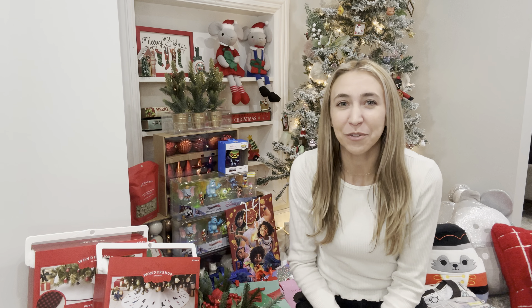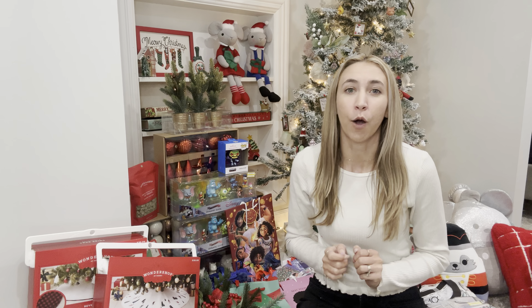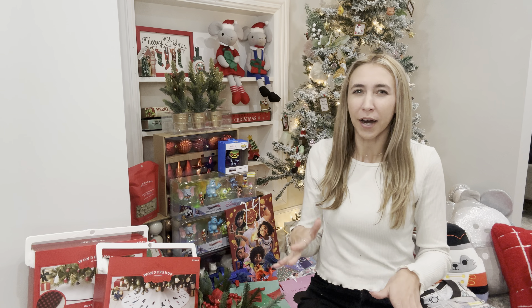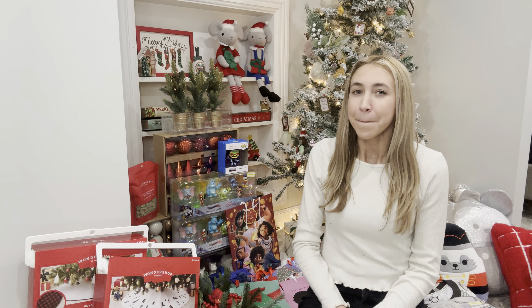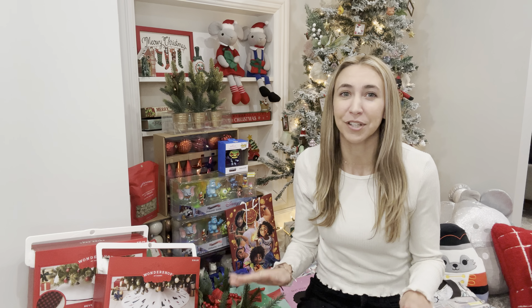Last week I did an after-Christmas haul. I got some things at Walmart and at Walgreens — they were 50 to 60% off and I got the items that I wanted. Nothing too crazy but some things for next year, stuff I could put back as gifts. But today I went to Target and they had 90% off of their Christmas clearance.